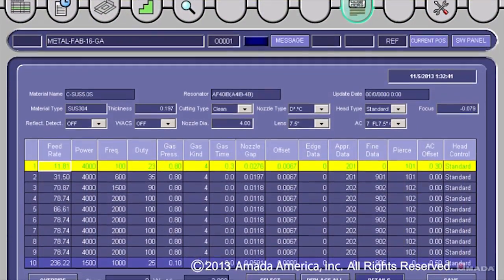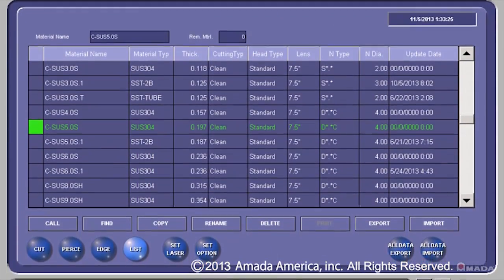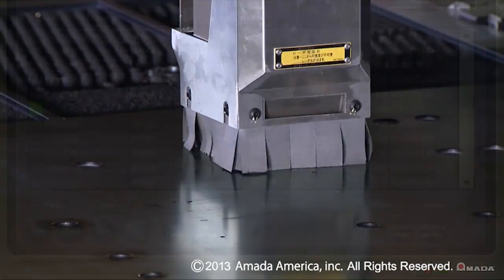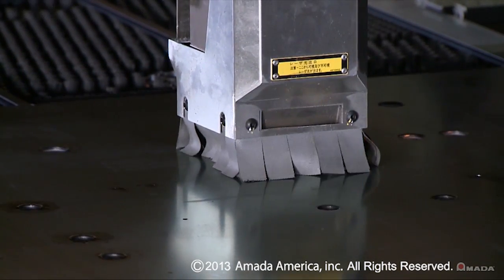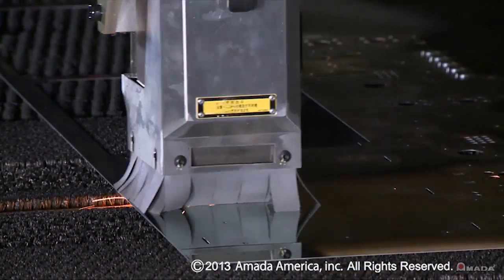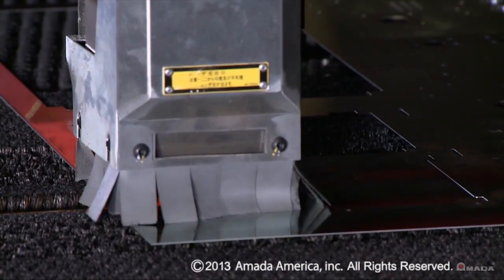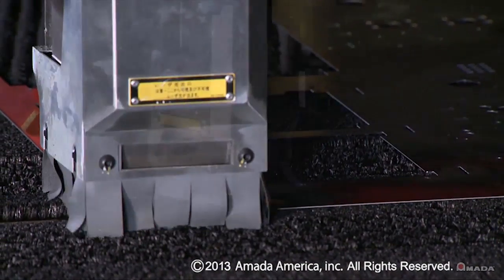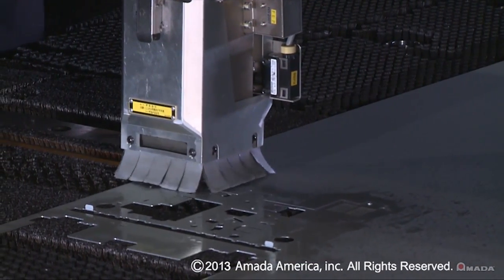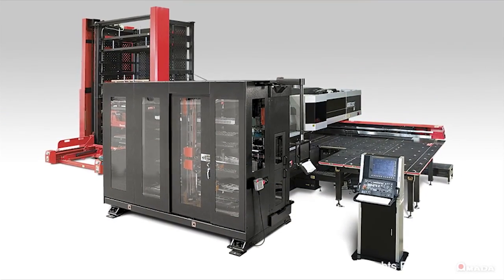For laser cutting, the control comes with a preset library of cutting conditions which can be customized and saved. The Akeas features the latest and most reliable 4kW laser technology, the Fanuc 4000 IC resonator. Its rapid standby mode reduces power consumption and chiller demands, and this specially designed resonator processes a wide variety of materials and thicknesses.